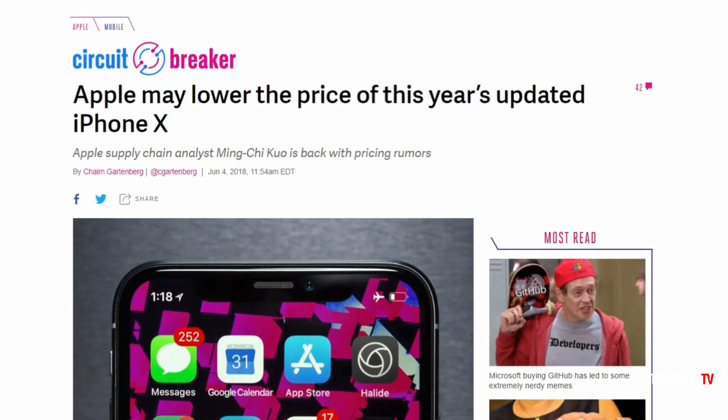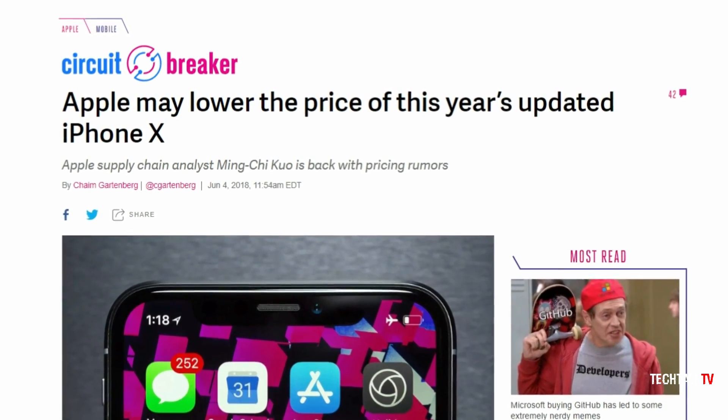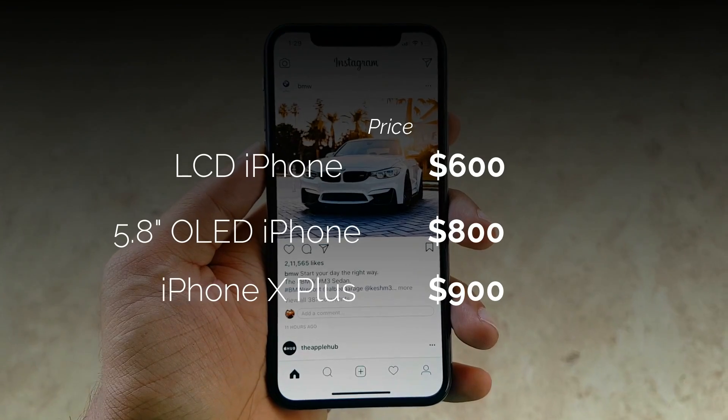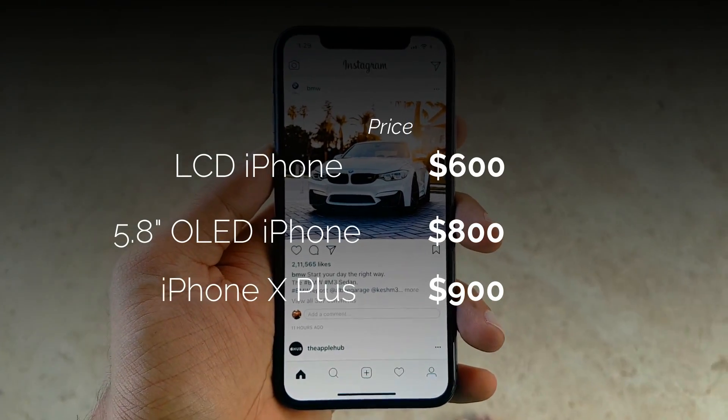Also, Ming-Chi Kuo says that this year's iPhone X models are going to cost less than last year's iPhone X. The LCD iPhone X will cost $600, the 5.8-inch one will be $800, and the Plus model will cost $900.